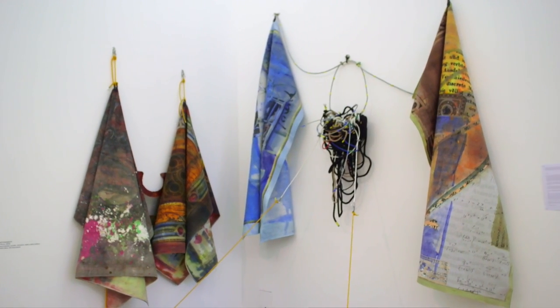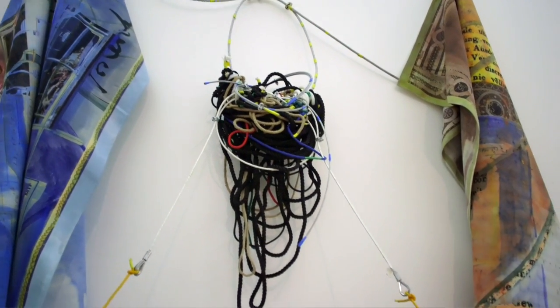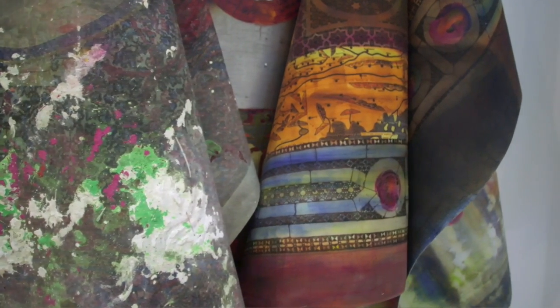Behind me is a piece of work by Yu Kanad Chakrabati called 'Clifford Taurus'. The Clifford Taurus is a mathematical proposition developed by William Kingdon Clifford to describe a spherical object in two dimensions.